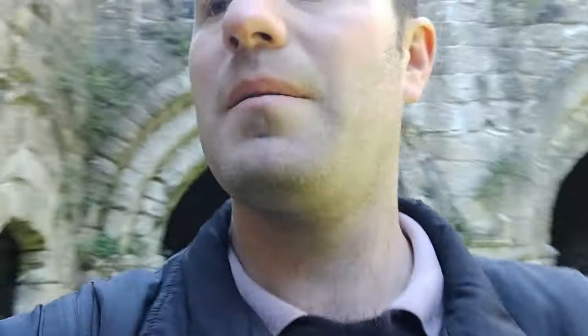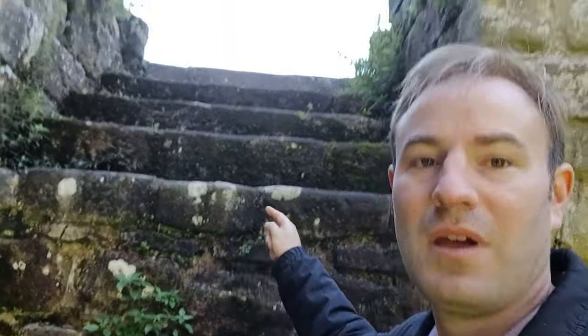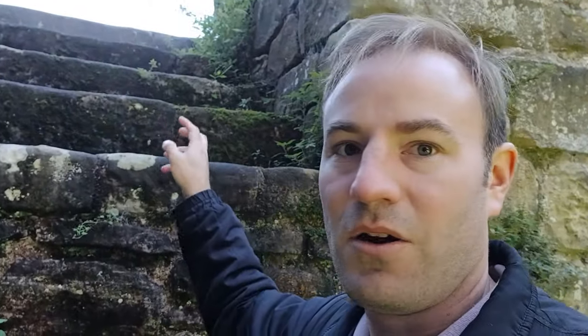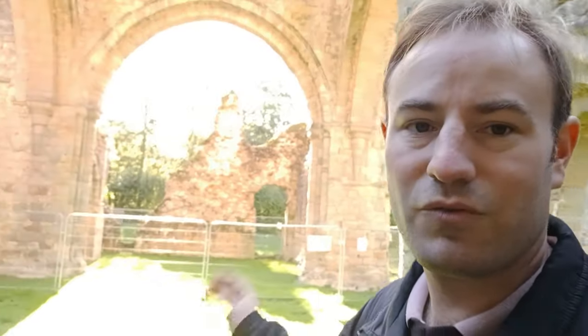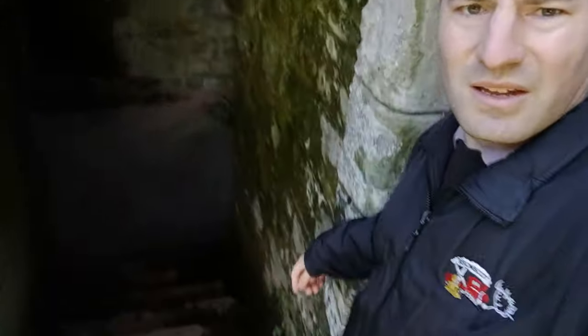I'll just show you these stairs — we're not going up them. There must have been wooden stairs that have long gone, but if you went up there you'd be effectively upstairs on the floor above the chapter house and everything. So here we are on the north transept looking down to the south transept. Let's go down these steps and see what we can find — it's starting to get a bit exciting now when we're going into these rooms; I always enjoy these parts of exploring ruins.